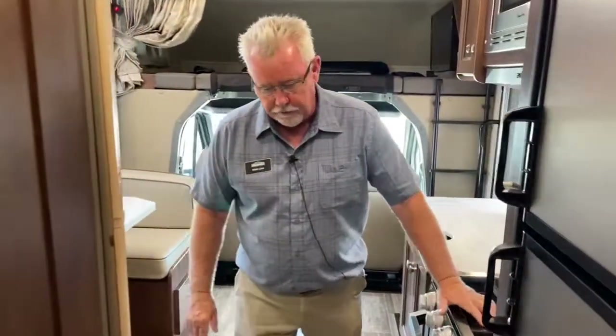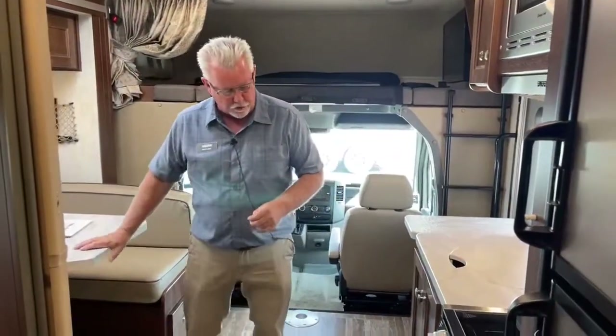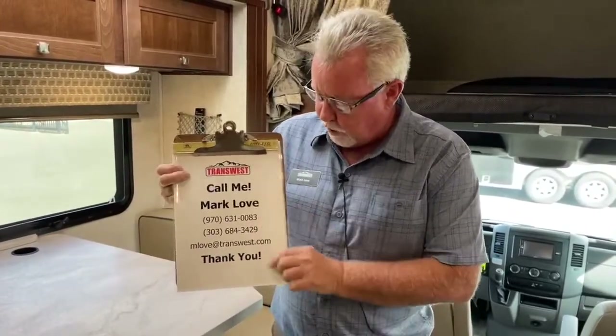So again, a 2019 Forest River Sunseeker. It is a used unit — I think it's 17 or 18,000 miles. Really a clean unit, a great platform on that Mercedes. If you have questions on this or any of our units, please contact me. My name is Mark Love — my cell phone is probably the best way: 970-631-0083. We're coming into winter here, a little chilly this morning, getting ready for our first snows before long. We still have a good amount of inventory available — if you're looking for a particular unit and you don't see it, call us, let us know and we'll keep our eye out. We're buying units all the time. That's all for today. Drive safe out there. Happy trails, my friends, and get out and see something — it's a great country.